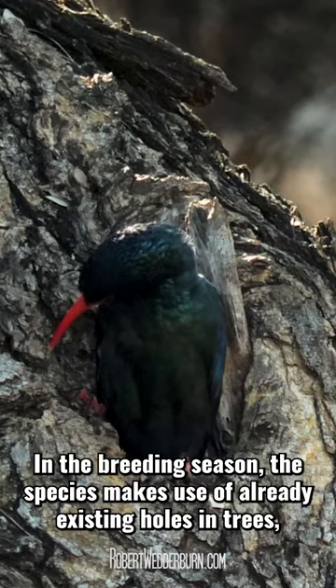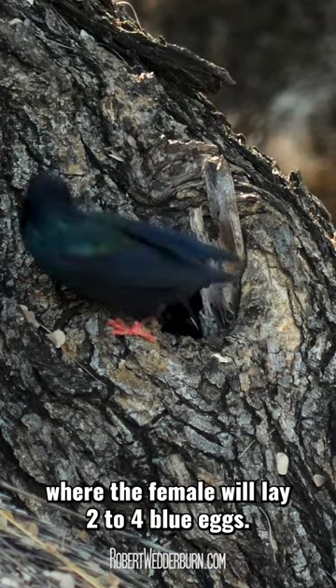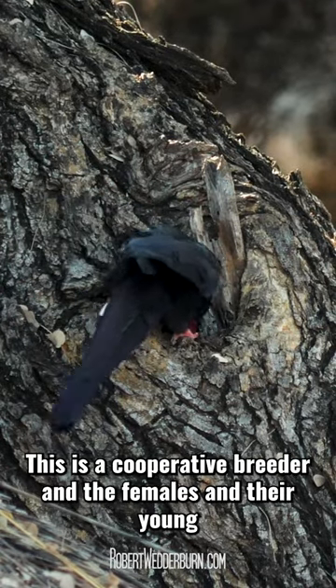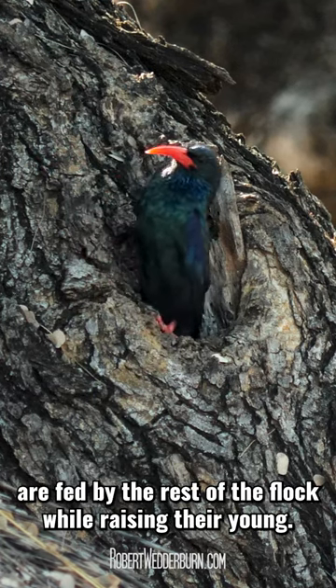In the breeding season, this species makes use of already existing holes in trees, where the female will lay two to four blue eggs. This is a cooperative breeder, and the females and their young are fed by the rest of the flock while